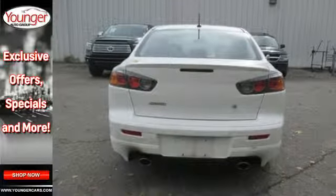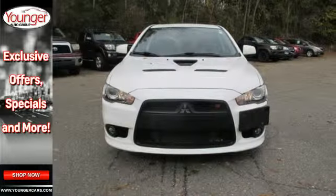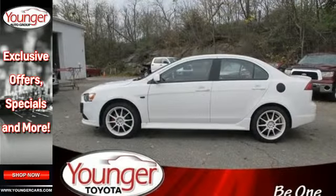The fun-to-drive Lancer gives you so much for so little with great performance, a spacious interior, and a class-leading array of standard state-of-the-art features. Take this one for a test drive today.